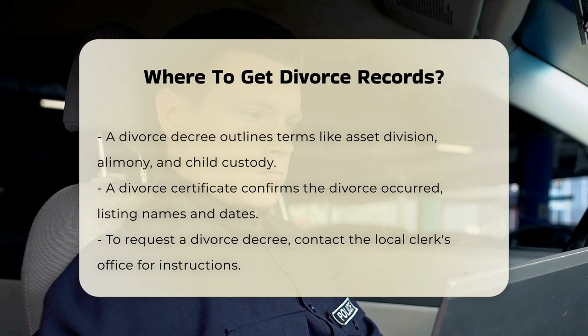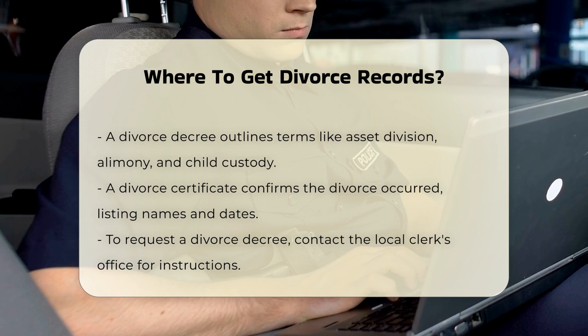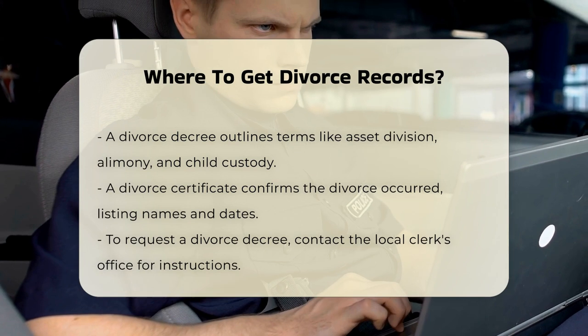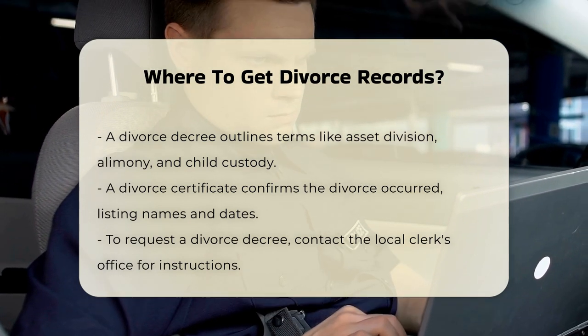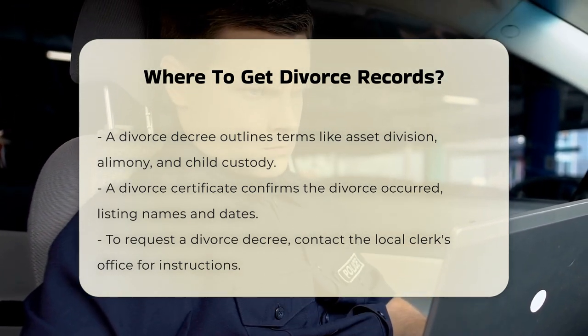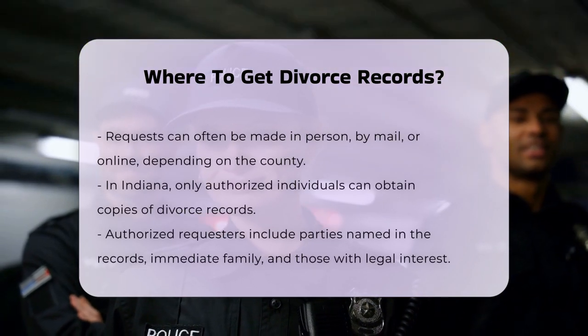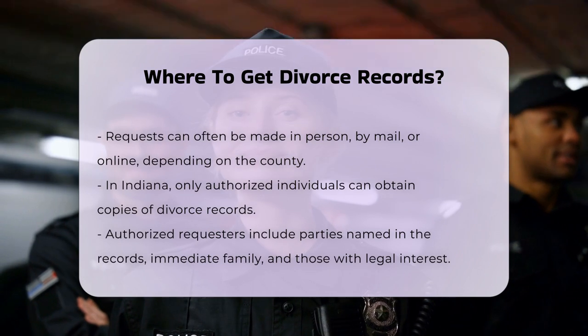How to request divorce records. To get a copy of a divorce decree, you need to contact the clerk of the county or city where the divorce was granted. They will provide instructions on how to order a copy, the associated costs, and the necessary information you need to supply. This can often be done in person, by mail, or in some cases, online.